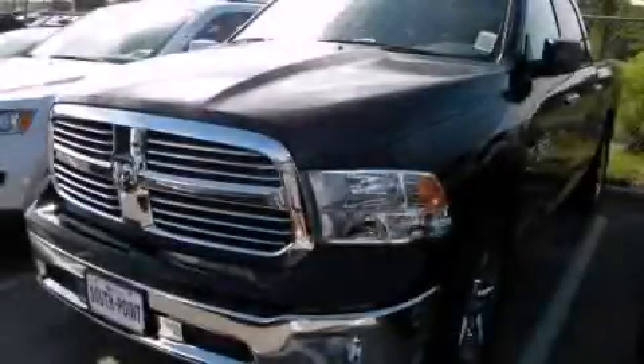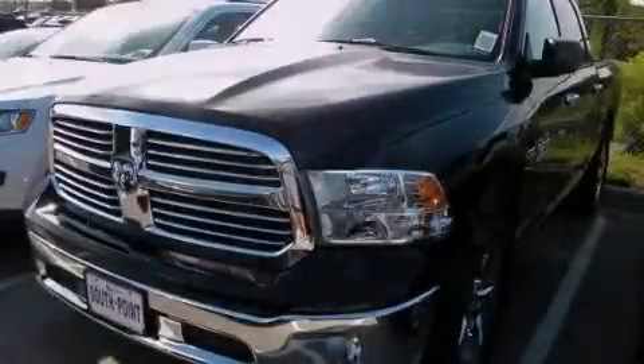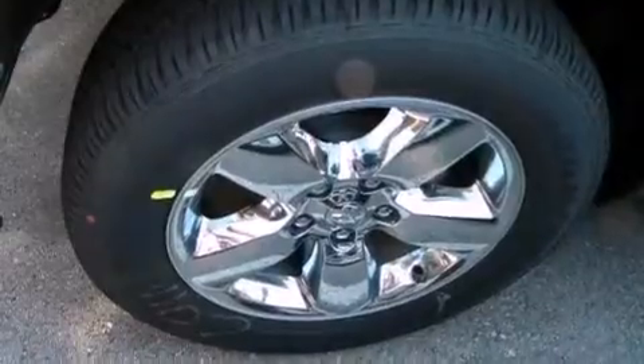This is a brand new 2014 Ram 1500. It has a 5.7-liter eight-cylinder engine and an automatic transmission.